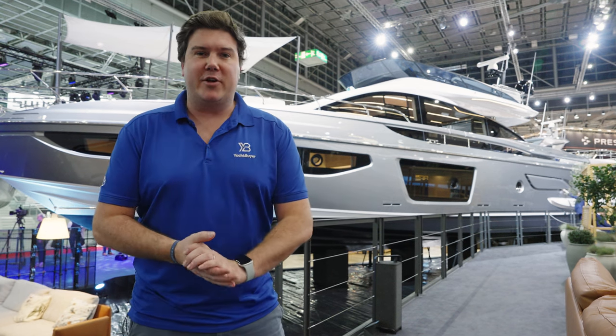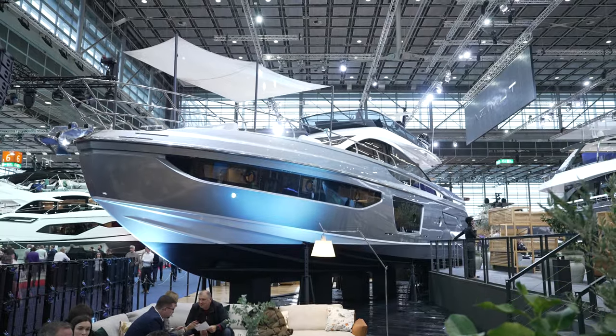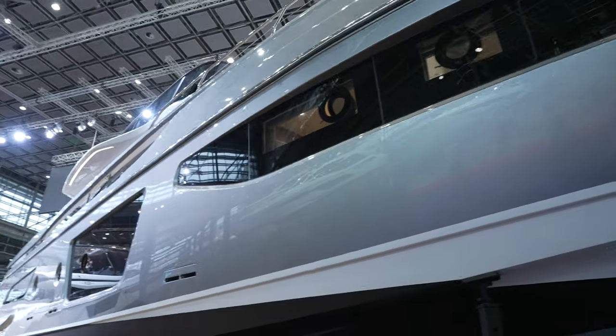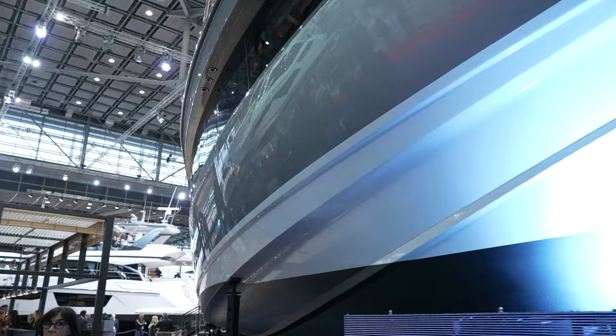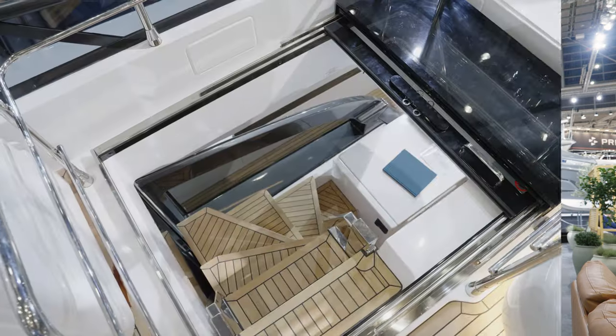It's only January, and I think we've already got a good contender for the best-looking boat of the year. It is the new Azimut S7 — a Mark II version. There has been an S7 before, but this is the first S-range boat to be designed by Alberto Mancini. It's got triple IPS and uses carbon fiber in the structure. There's loads to enjoy, so let's go and check it out. I'm Jack Haynes — welcome to Yacht Buyer.